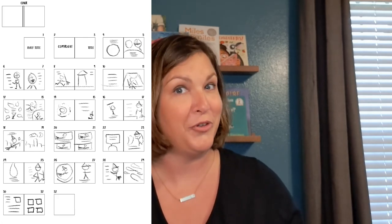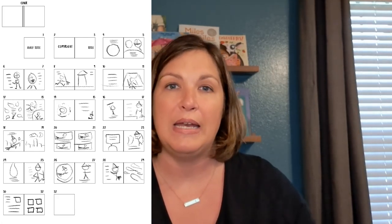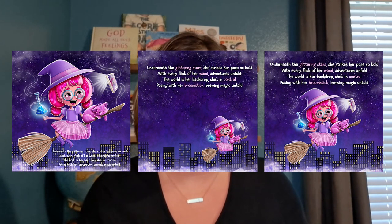Storyboarding is something that helps a lot with that. After you've got a finalized, fully edited manuscript, you can storyboard it out, put those page breaks in, and then the illustrator knows how much space they need to leave. That helps you avoid a situation where you're having to squeeze too many words into a small space, or you have way too much empty space and not enough words to fill it.